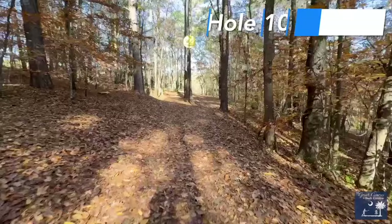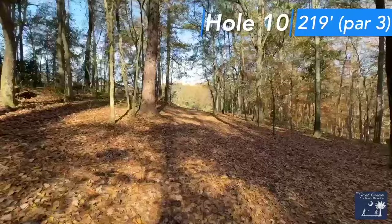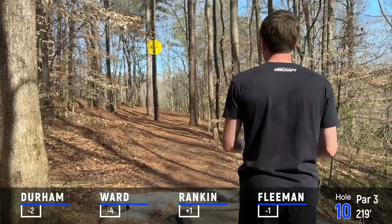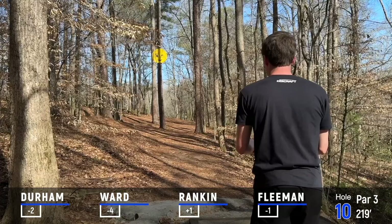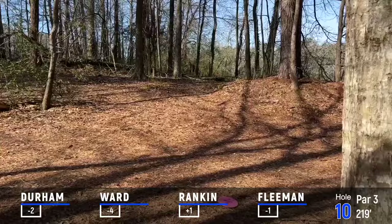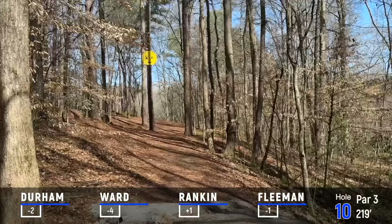Hole 10 is a par 3, 219-foot hole, but don't let that distance fool you. There's trees right in front of the tee box, to the left of the fairway, to the right of the fairway, and it is the hardest hole on the course. All you have to do is make it out to this opening, and by the way, the basket's on a slope. It's especially hard for a lefty backhand — it puts that emoji tree right in the way. For a righty, you can kind of push the gap to the right more.